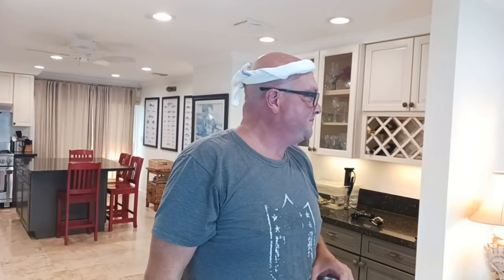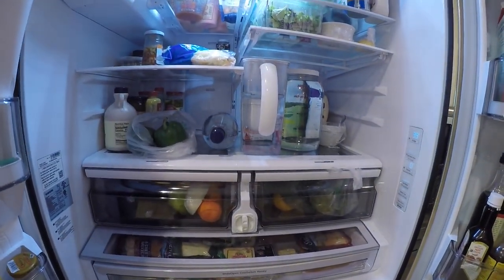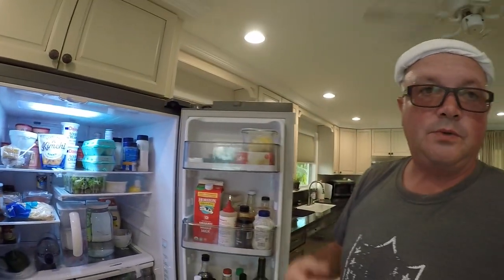We both accidentally bought booze for the party, so it's not a bad problem to have — double the booze, it's all good. Today I had some good friends over for a Korean sous vide cooked beef short rib bulgogi.